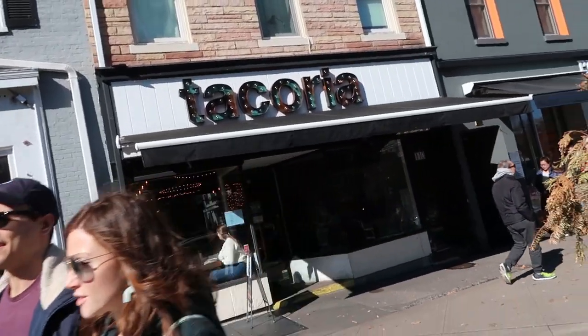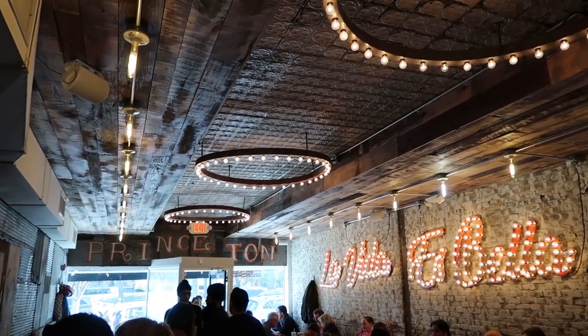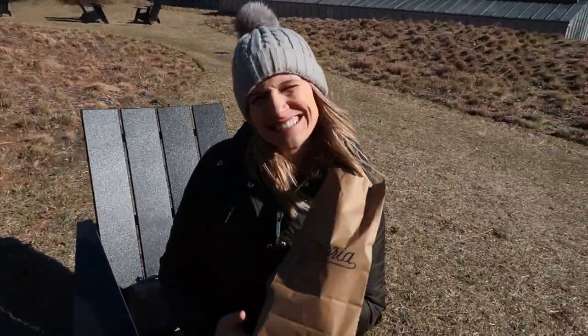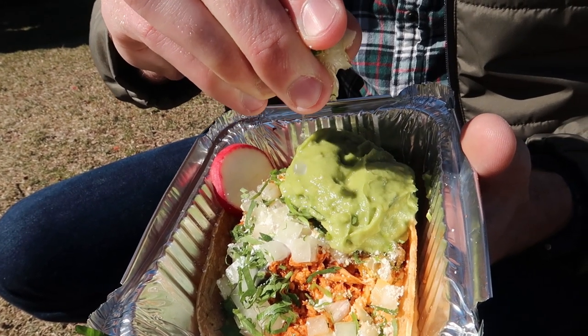Now we're on our way to a taco bar called Taqueria — you have to say it like that, taqueria, or else they kick you out. We've got ourselves a beautiful taqueria taco — it's got lime, amazing cheese, raw onions, chicken, and watercress radish. Without further ado, I'm gonna chomp right into this.